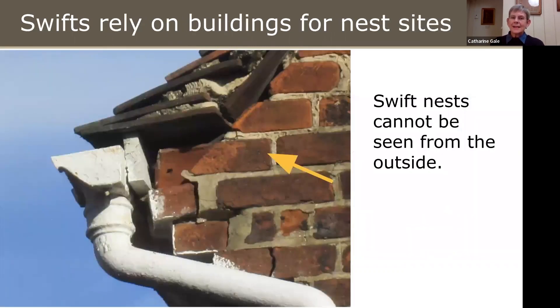They rely on buildings for nest sites. Another important characteristic of a Swift is that you can't see its nest from outside — if you think you see a Swift nest, it won't be a Swift; it'll possibly be a House Martin or a Swallow. All you can see is the nest entrance. This is an example filmed in Winchester — you can see quite a big gap under the tiles where the Swift got in. Here are some other examples of places where they nest.